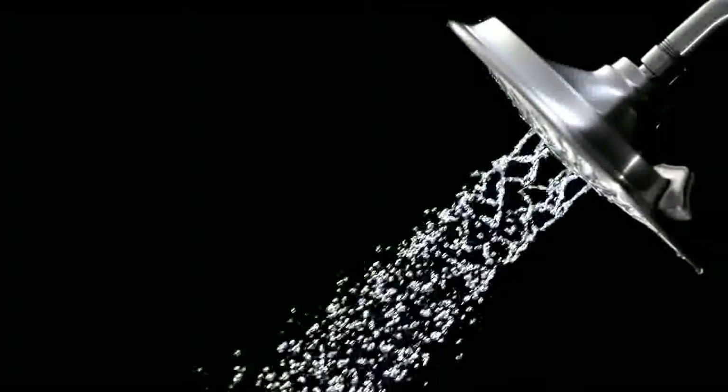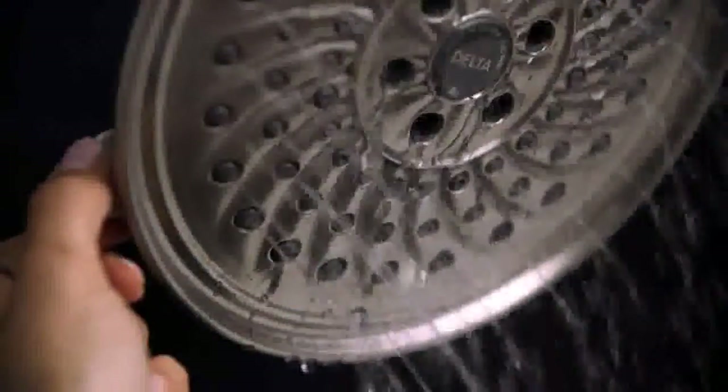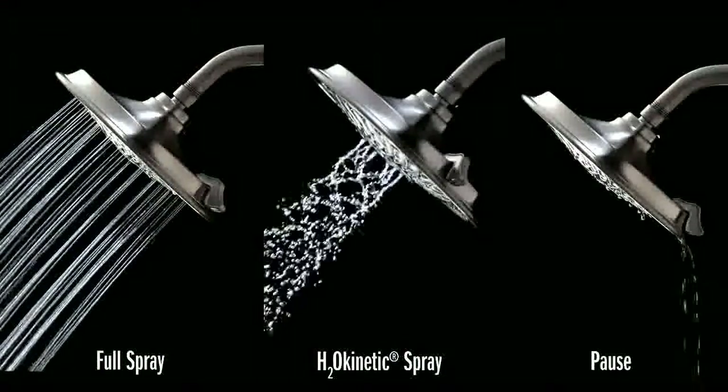With the three-setting H2O Kinetic Rain Can Shower Head, turn the dial to choose between a full spray, H2O Kinetic Spray, and the popular pause feature.